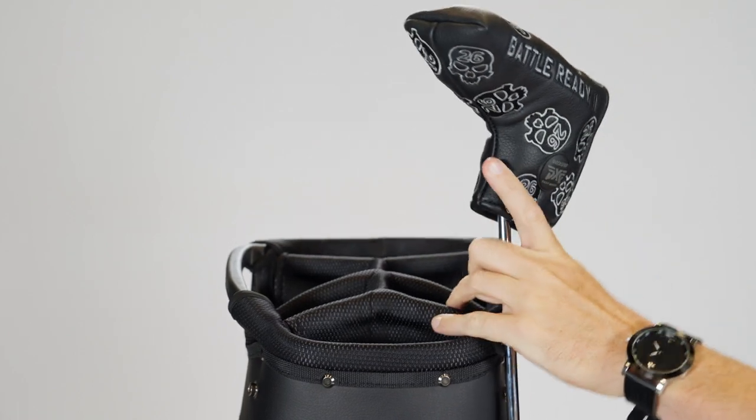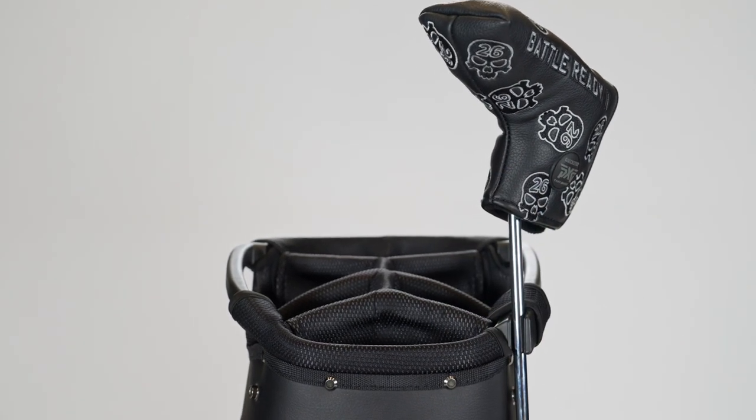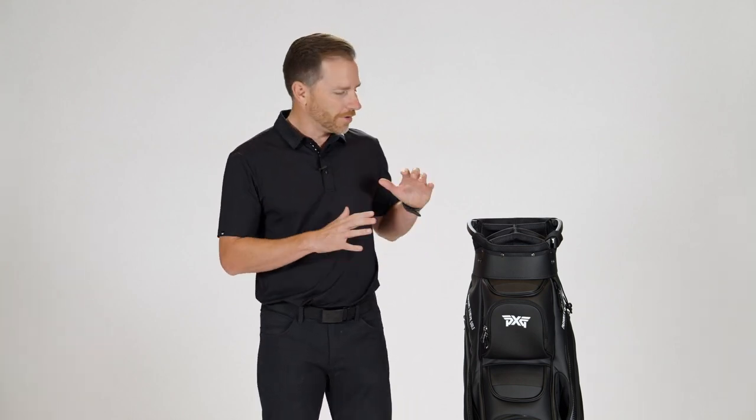The final feature, and one of my favorite features on any PXG bag, is the external putter well. The putter goes in the bottom, magnetically locks into the top — really nice and secure as you're riding — and gives you really easy access on and off as you're getting off the cart. Really awesome feature.